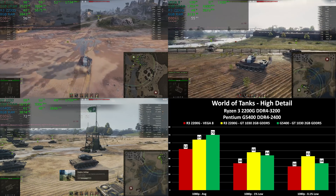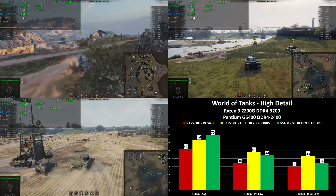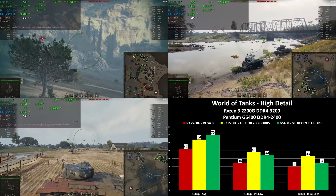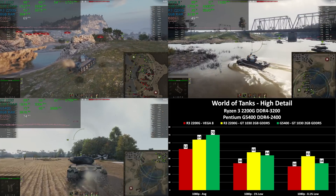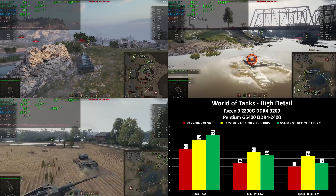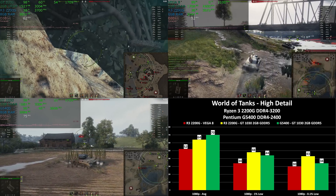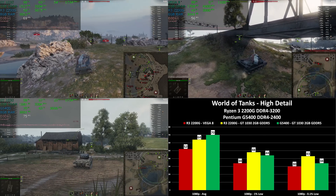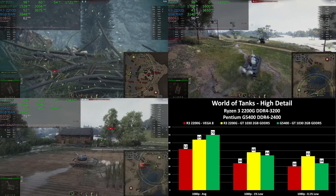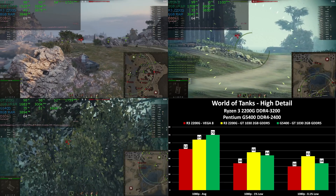I'd like a show of hands from the audience: how many people would have expected a two-core, four-thread chip to do this well with a $90 graphics card? World of Tanks with the new 1.0 graphical update: 70 FPS average on the G5400 with GT 1030 versus 52 on the Ryzen 3 Vega 8. 1% lows were 44 to 34, and 0.1% lows were 34 to 30. The Ryzen 3 with GT 1030 has higher 1% and 0.1% lows thanks to four cores, but its average is lower — 64 versus 70. World of Tanks is playable on a wide variety of hardware, but at 1080p high detail the G5400 again comes out on top.